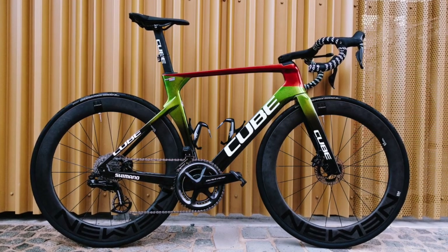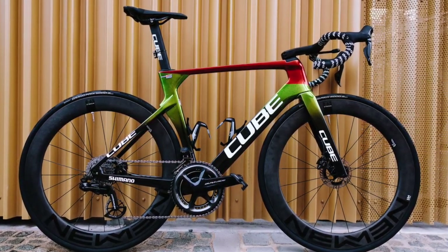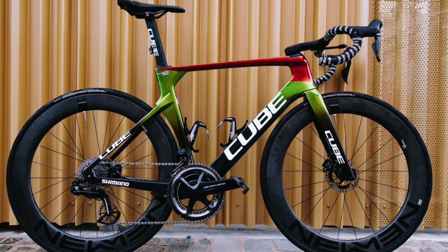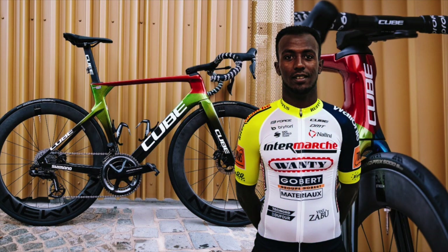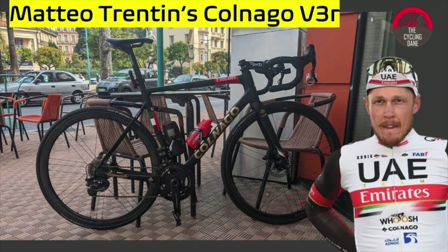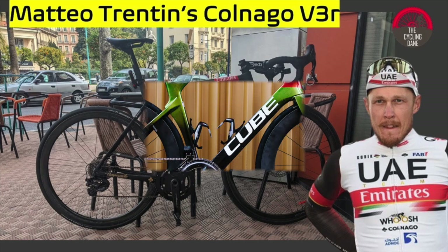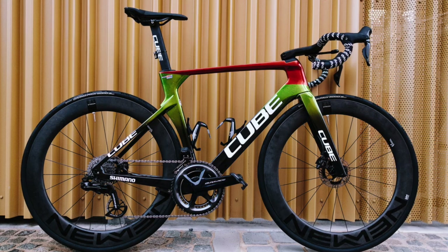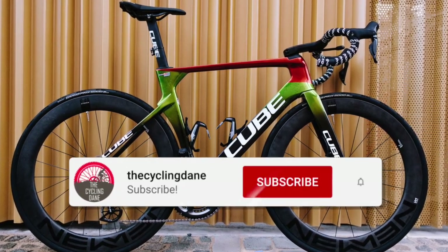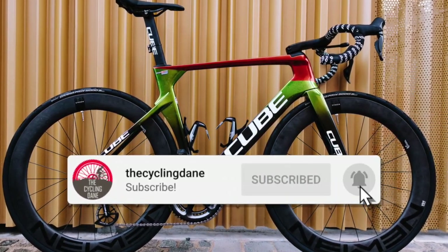This bike is truly built for speed and is definitely right for the terrain that Wollongong will throw at Biniyam Girmay. So it'll be very interesting to see if he can get another medal at the world championships, and potentially this time he could even win the rainbow jersey. Make sure to check out the Matteo Trentin bike review video, comment down below what you thought of this beautiful looking bike, subscribe to the channel if you haven't already, and as always, thank you for watching and have a nice day.